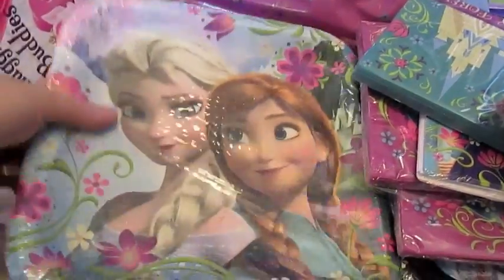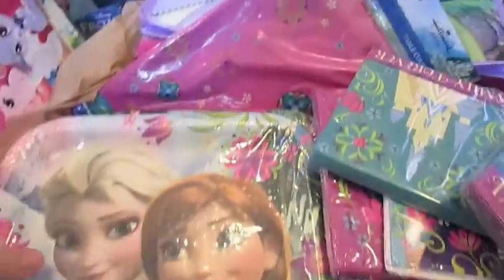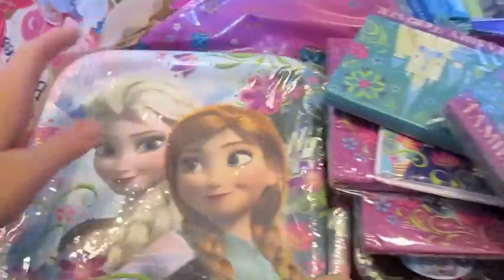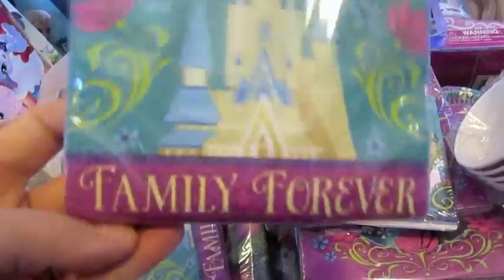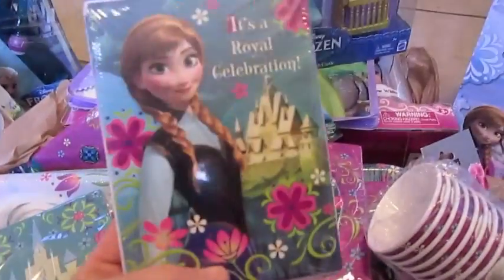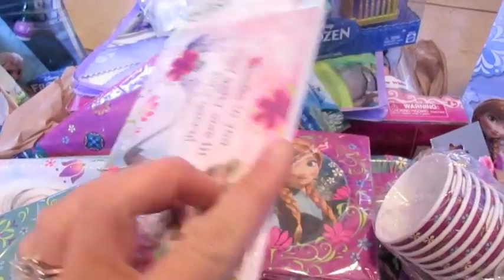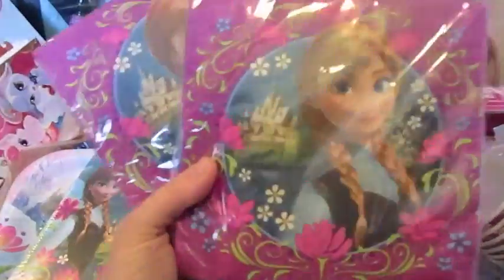So I got all of these party planning supplies. They only had one tablecloth so I grabbed that. I got three larger plates with both Elsa and Anna on them, plus napkins that say 'family forever.' I got one set of thank you cards and invitations, and I'm probably also going to print out personalized invitations as well.